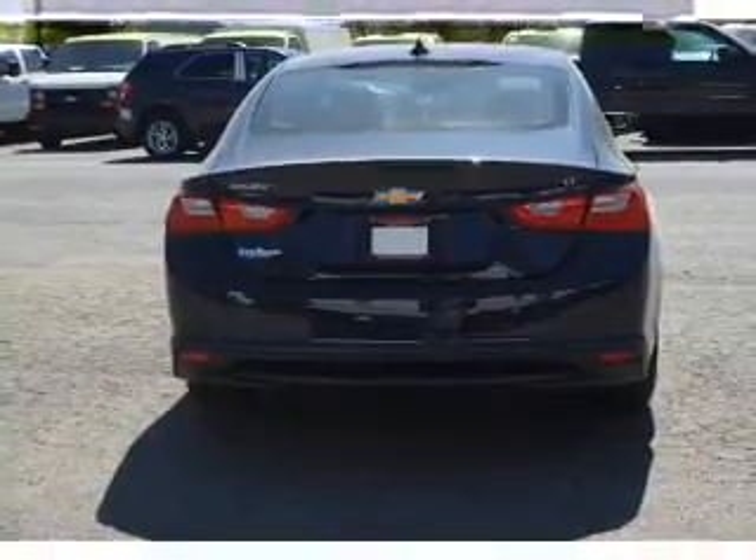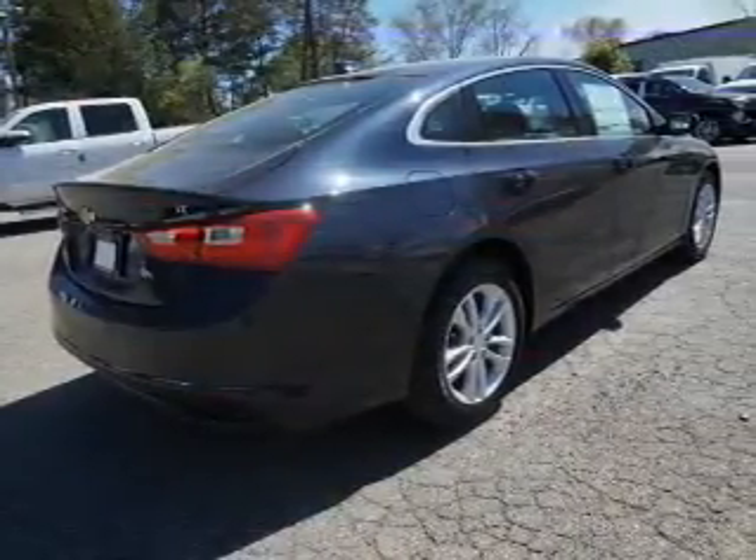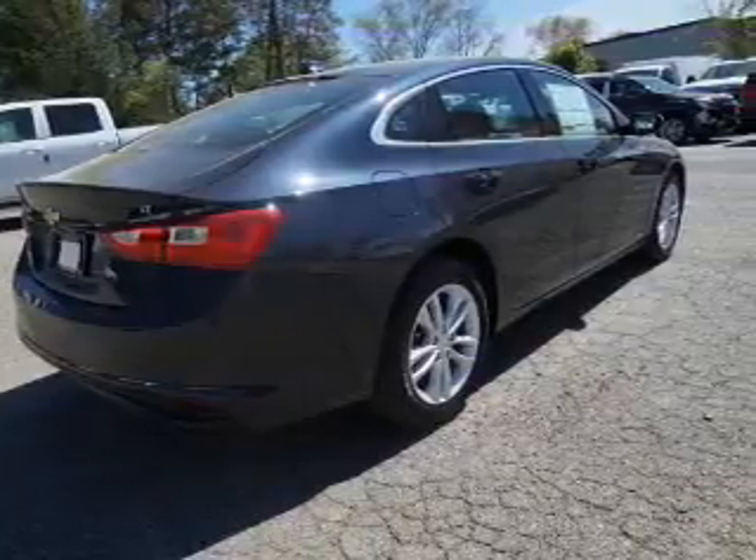The features include electric trunk, an alarm system, keyless entry, independent suspension, brake assist, and traction control.